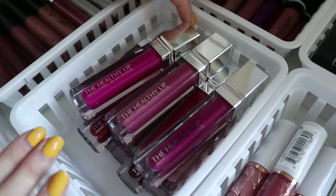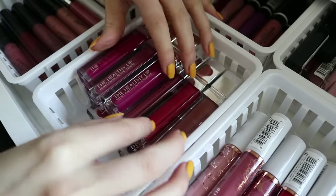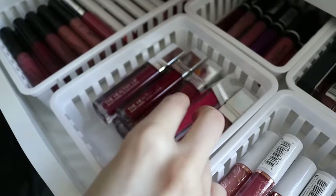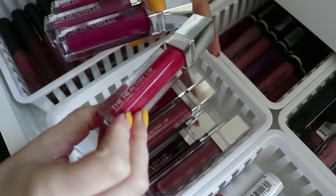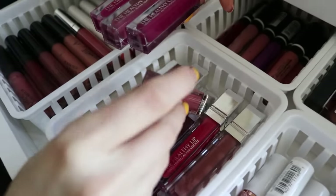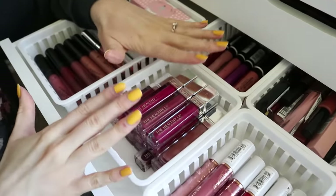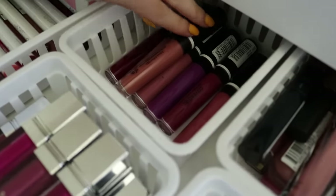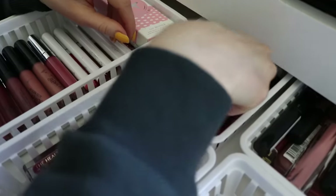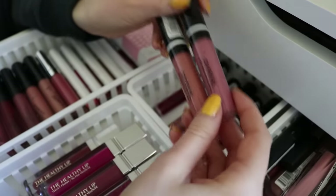Over here I have my Physician's Formula The Healthy Lip Velvet liquid lipsticks. Honestly these are some of my favorite formulas in any liquid lipstick — drugstore and high-end combined. Physicians Formula sent me the entire collection and I love, love, love these. The more bold shades are really gorgeous — this one, Tulip Treatment, is such a pretty coral pink. The reds are beautiful and the nudes are really nice too. Back here I have some CoverGirl Melting Pout matte liquid lipsticks — my favorites are Ballerina and Champagne Showers, and the formula is really good.